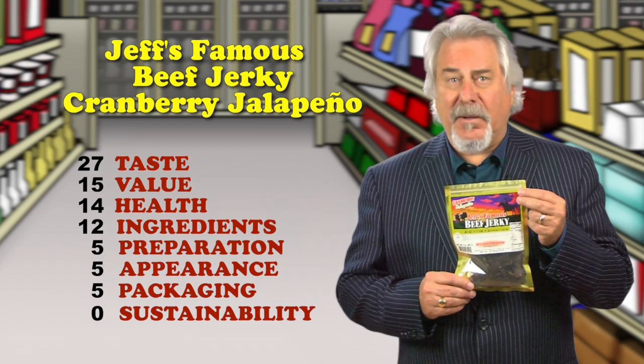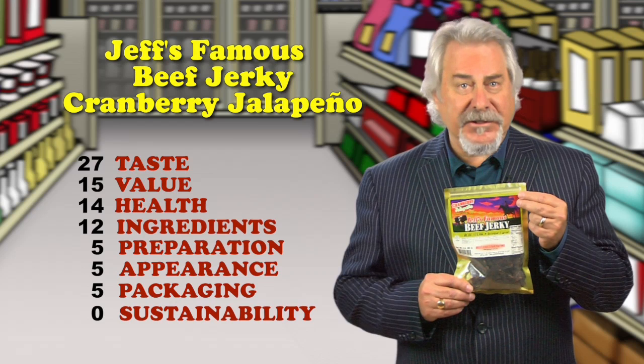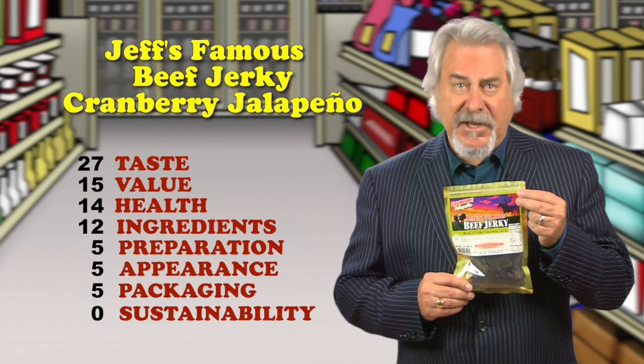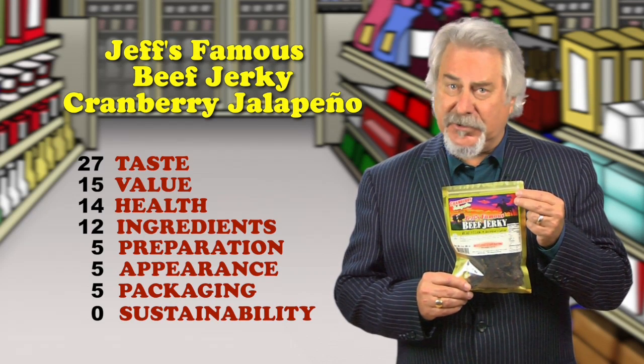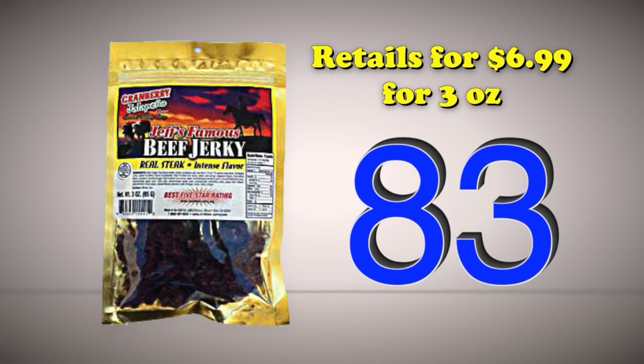Two grams of fat, one gram of sugar, but does have 10 grams of protein. It's a great alternative to the traditional candy bar. One recommendation is to use more of the fruit juice concentrates and less of the high fructose corn syrup. Retails for $6.99 for 3 ounces. Total score is 83.